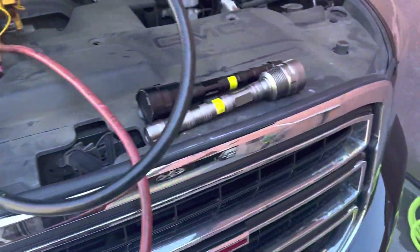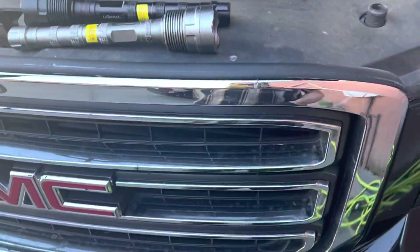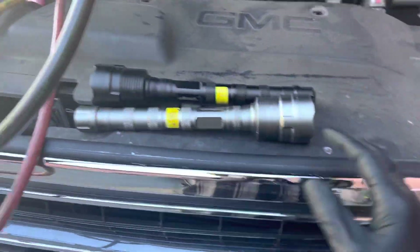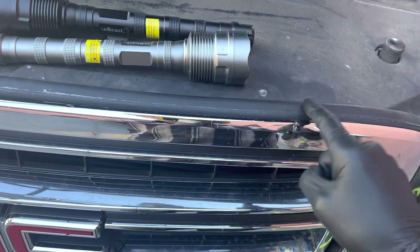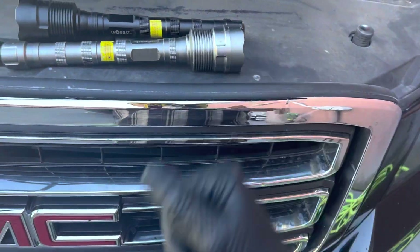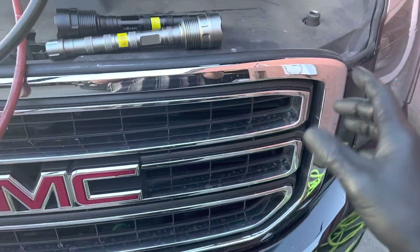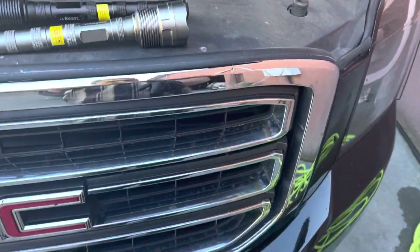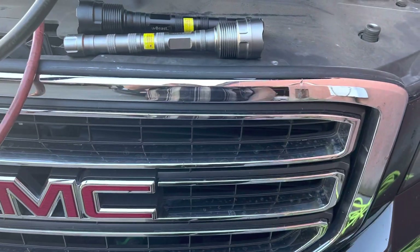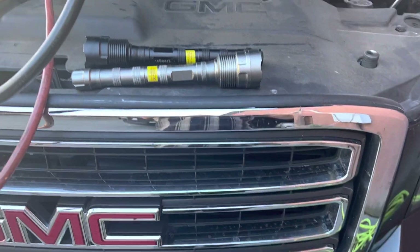That goes to show you — even after last time when I went around leak checking it, knowing that GM condensers leak here, it still did not leak even after I filled it up and tested it on the spot. It went out two weeks later, dead flat. All right, see you guys.